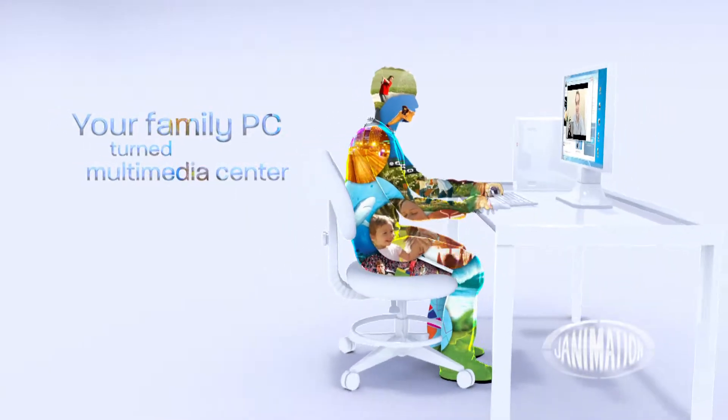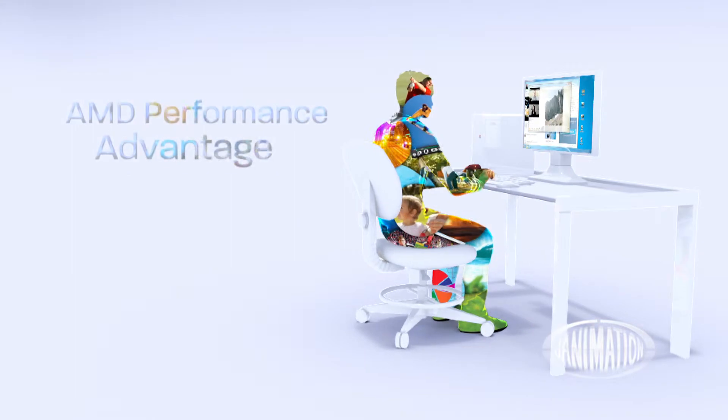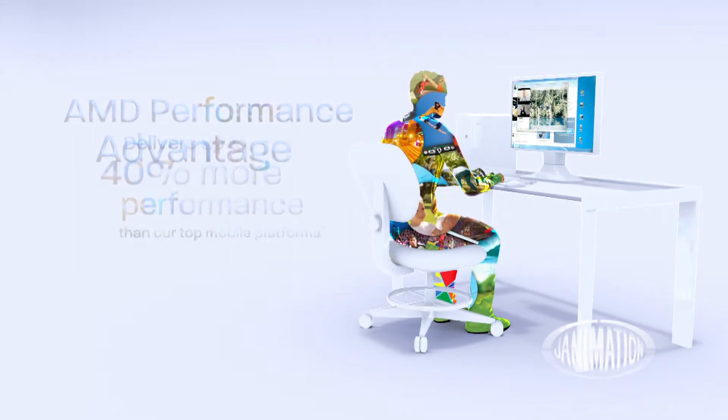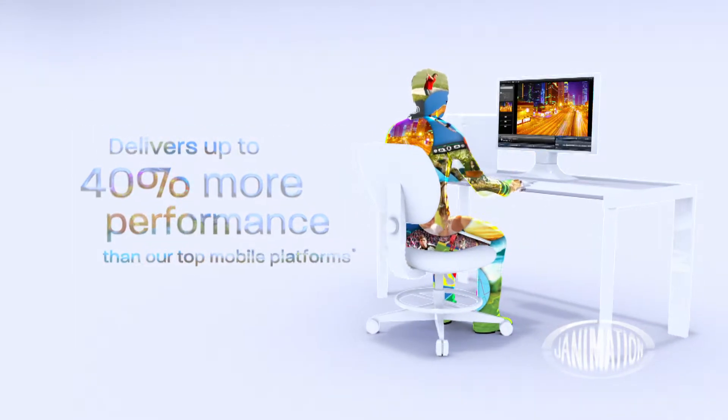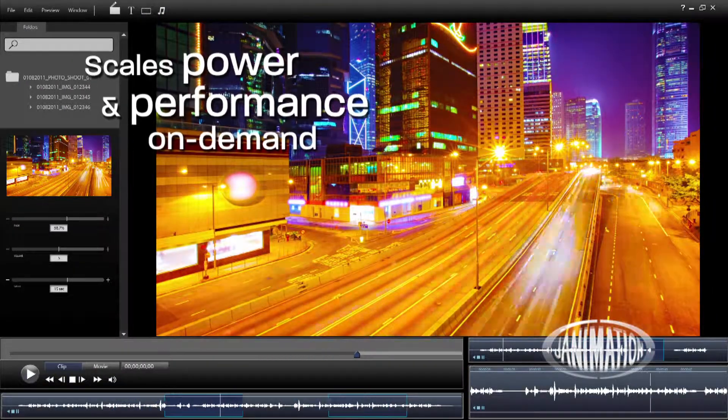Your family PC turned multimedia center with Vision Technology from AMD. Increased power and frequencies give desktop performance a major push. Save power for tasks that need it most when resources are scaled on demand.